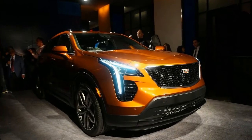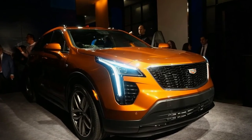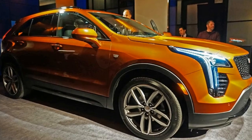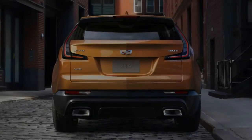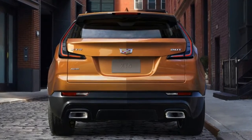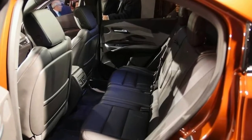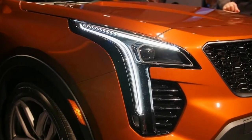Number two, here's what you need to know about the powertrain. All XT4s are going to be powered by a turbocharged 2.0-liter four-cylinder engine with cylinder deactivation, stop-start, and a nine-speed transmission. The engine outputs 237 horsepower and 258 pound-feet of torque, and is expected to get 27 mpg combined. An available twin-clutch system allows the rear axle to decouple and save fuel. An active sport suspension is also available with continuous damping control that monitors the road in real time and can make adjustments every two milliseconds.